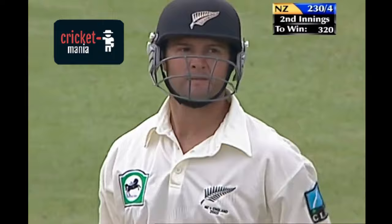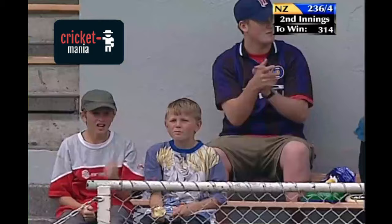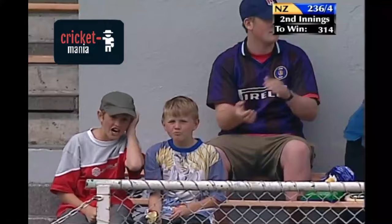It's a fantastic hit. He's onto that quickly, almost as if he felt the short pitcher had to come. Beautiful, clean strike. He really is such a natural hitter of a cricket ball. Great eye-hand coordination.